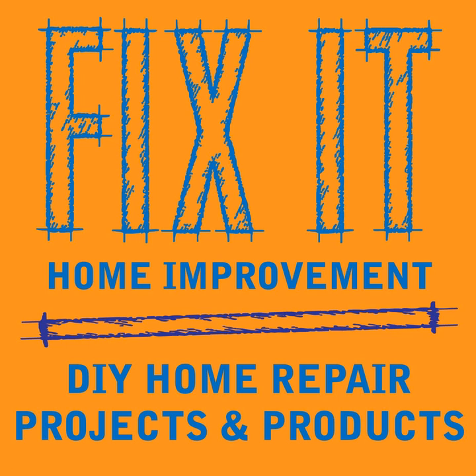Welcome to Fix-It Home Improvement, covering projects that every homeowner should know and great products for home and garden. Hi, I'm JC and this is where we share weekly home improvement tips. I'm here with my co-host Cindy. Today we're going to be talking about fruit flies, drain flies, and moths.